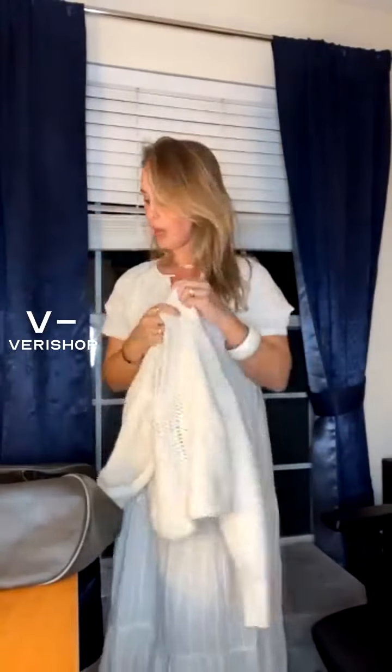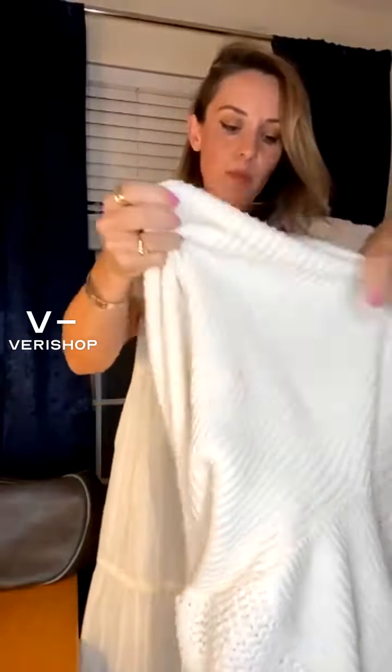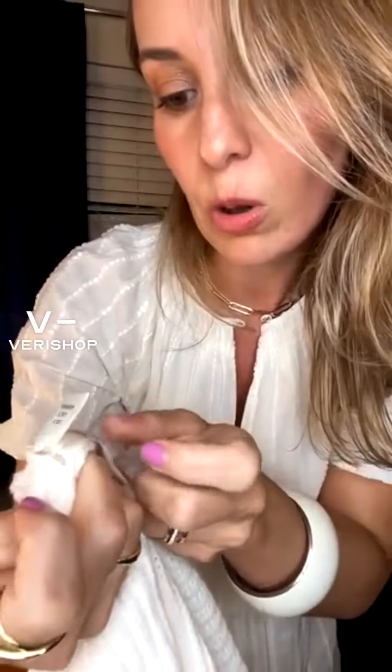That was my number two. Number three recommendation: dress, fedora hat, jean, pullover — these are the must-have pieces that you can mix depending on where you go. I'm going to check the pullover's label right now. Size small, and this is hand wash only.